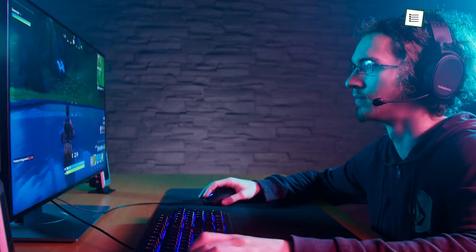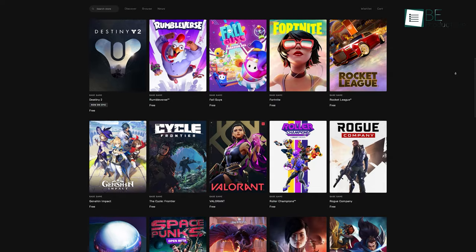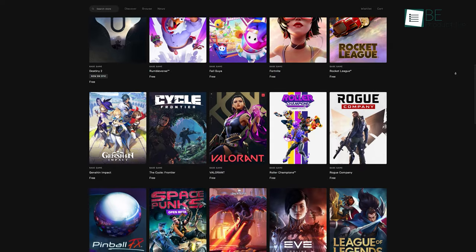Do you want to play new games but don't have enough money at the moment to get one? Then check out today's video about the 7 top gaming websites where you will get access to some of the best free to play games.